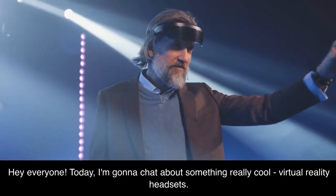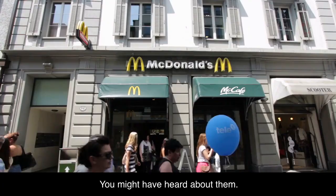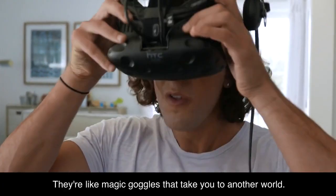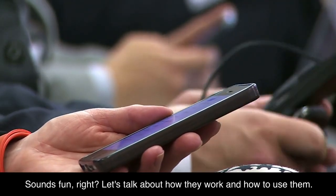Hey everyone! Today I'm gonna chat about something really cool: virtual reality headsets. You might have heard about them. They're like magic goggles that take you to another world. Sounds fun, right? Let's talk about how they work and how to use them.